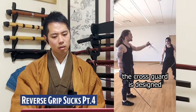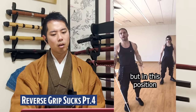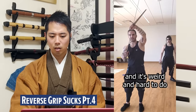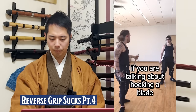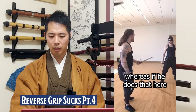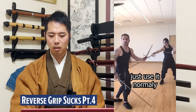Any parry you take leaves your hand exposed. The crossguard is designed to funnel an attack down into it, but in reverse grip the first thing exposed is your knuckles. You can cant it so the blade slides down into the guard, but that's an awkward hand position — it's weird and hard to do. Why wouldn't you just use it normally? If you're trying to hook a blade, you end up hitting your hand on the crossguard. Whereas holding it normally — just turn it down. Just use it normally!